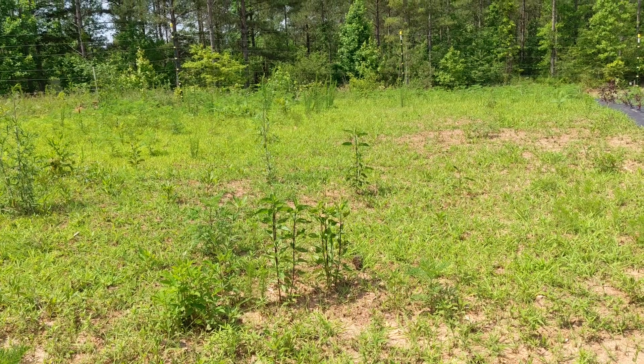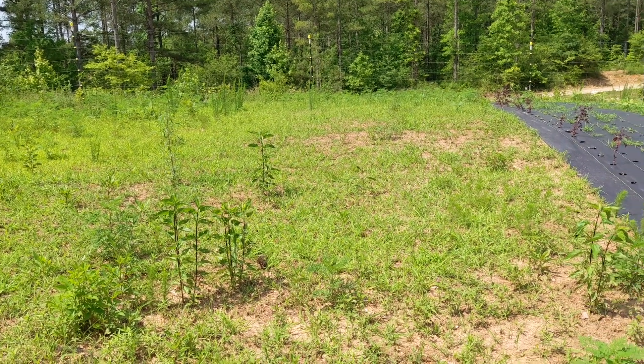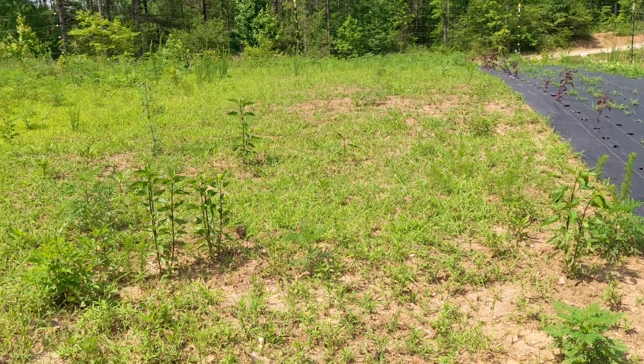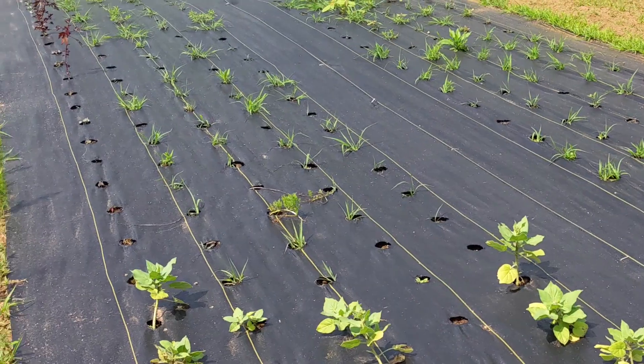We've been so busy with the many projects here at Riggin Farm that we let the weeds get ahead of us in the garden. There's also so much grass that wasn't here last year. We put down several sheets of weed fabric, but they didn't cover the entire area.